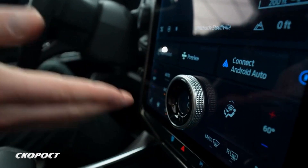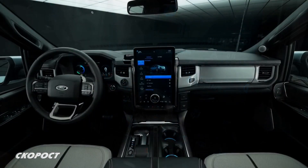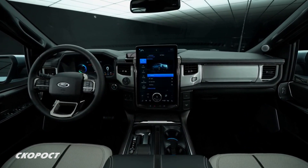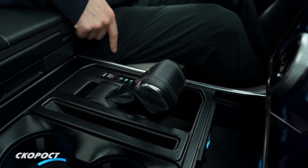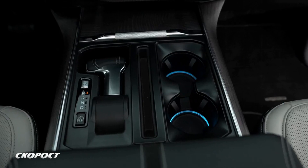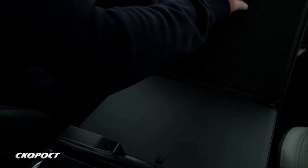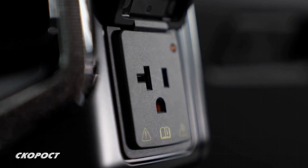Мултимедията SYNC 4A има дистанционно и поддържа Apple CarPlay и Android Auto. Вляво от дисплея са монтирани бутонът за старт-стоп и селекторът за избор на режимите на движение. Лостът за смяна на предавките може да се сгъва, а на централния тунел между двете предни седалки да се поставя лаптоп. Затова и вдясно от големия екран има изводи 12 и 220 В.